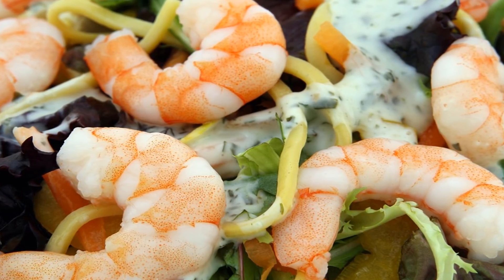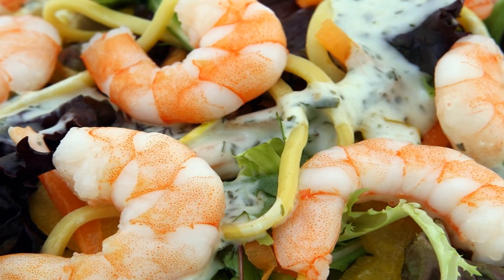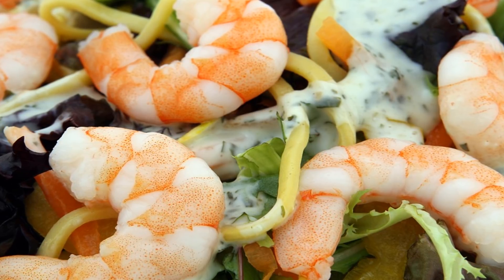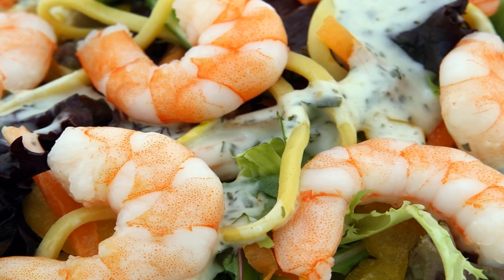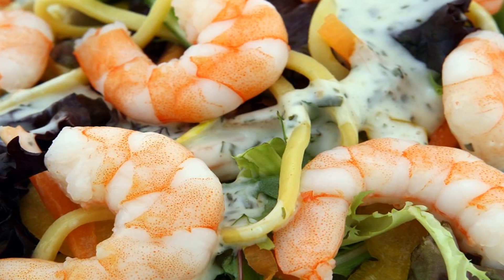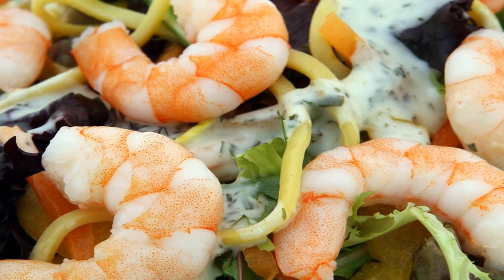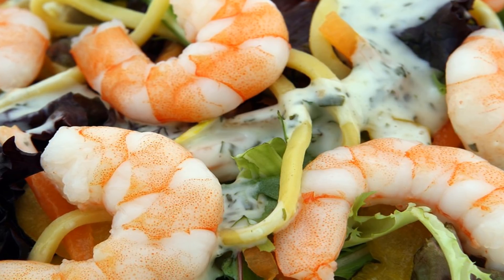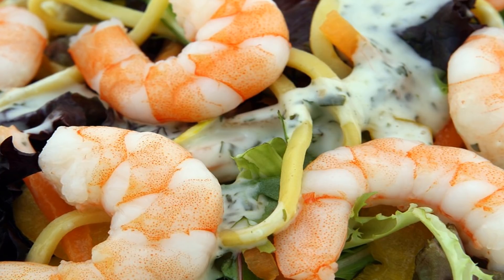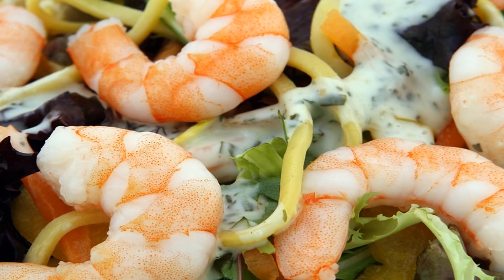Since fish collagen is absorbed more efficiently and enters the bloodstream more quickly, it's considered the best collagen source for medicinal purposes. Its lower molecular weight and size allow it to be absorbed at a higher level through the intestinal barrier into the bloodstream and carried throughout the body, leading to collagen synthesis in the joint tissues, bones, skin dermis, and many other essential body systems.